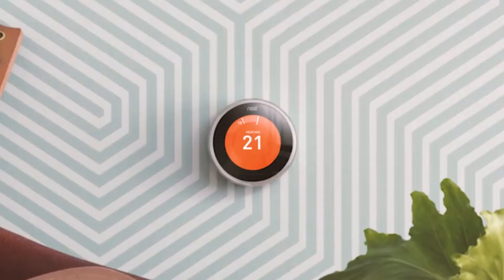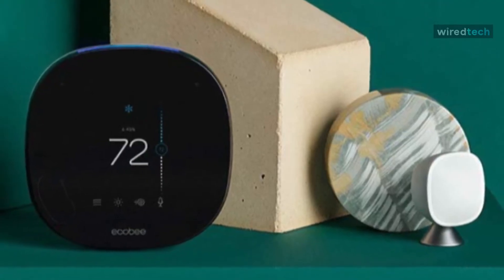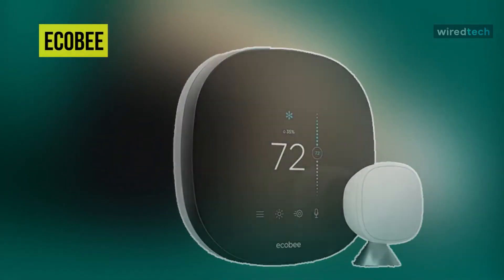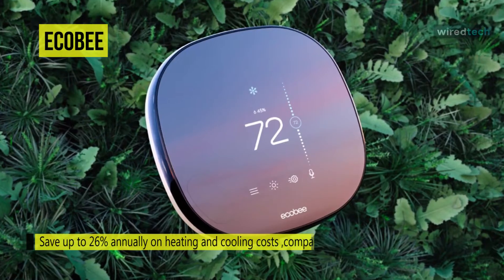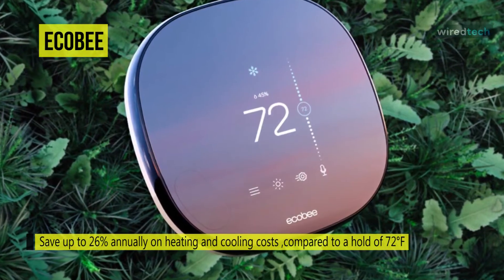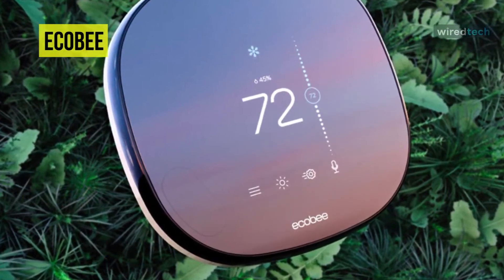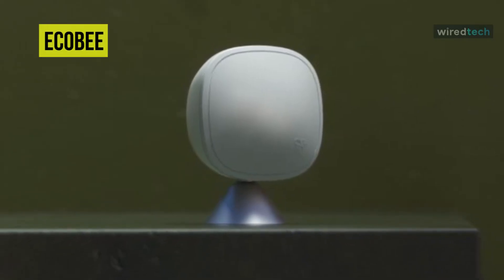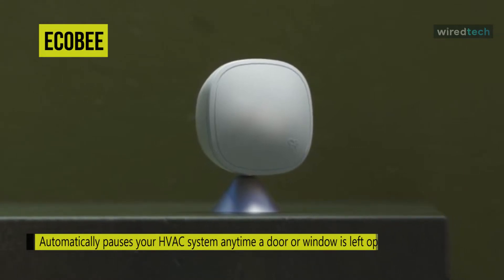The Ecobee is one of the first best Alexa-compatible devices that weren't a smart speaker first. It is a clever idea that several other companies have adopted. When you wake Alexa, a blue bar on the top of the Ecobee lights up awaiting your command. Even with music playing through the Ecobee, I could speak in a conversational voice from 15 feet away and still have Alexa hear and interpret me correctly. The speaker on the Ecobee is pretty tinny, so other than asking Alexa questions, you didn't want to do anything else with it.